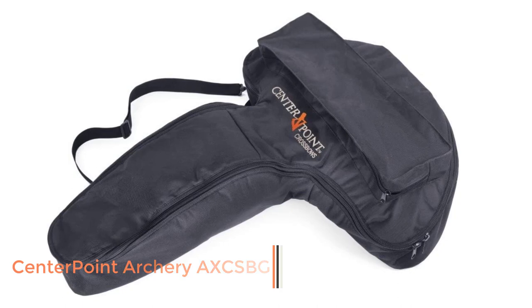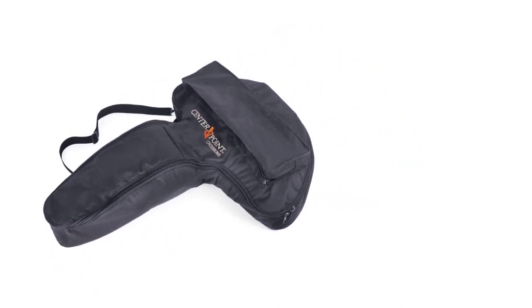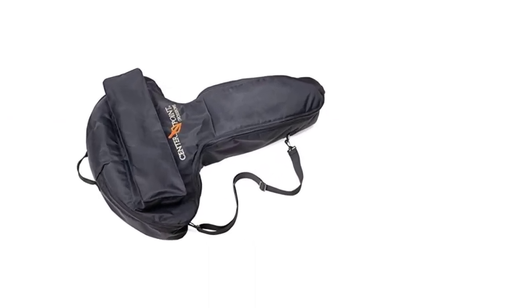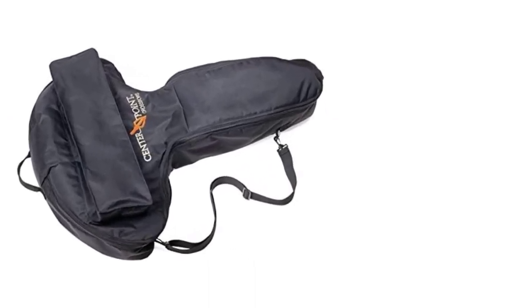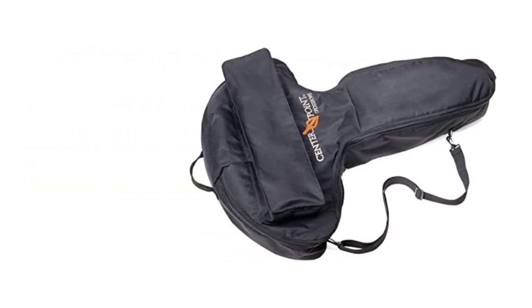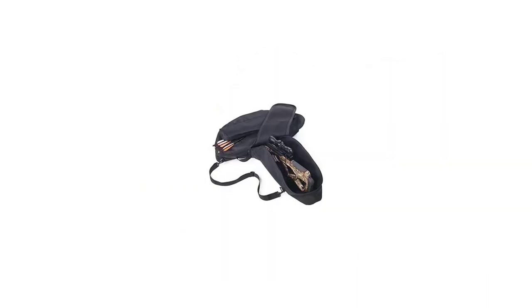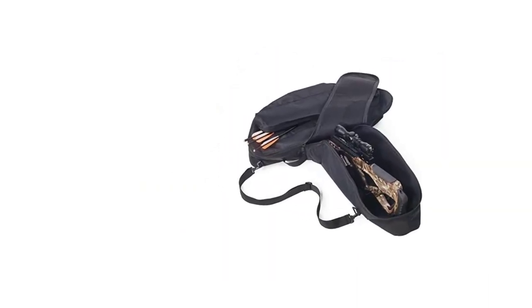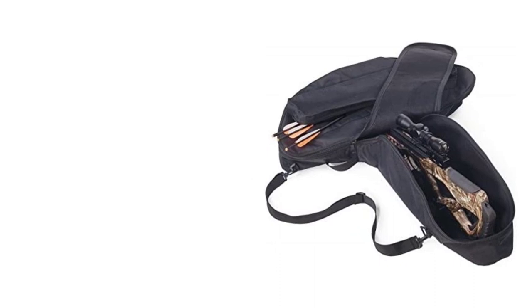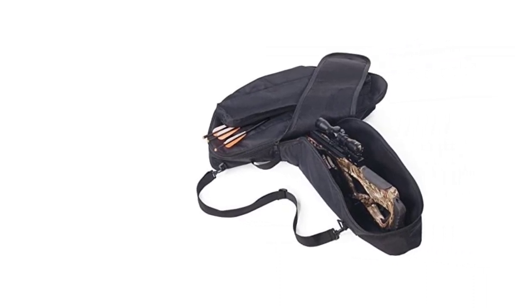That's why we recommend this budget-friendly soft crossbow case from Centerpoint — it'll be perfect for safeguarding your crossbow during transport. This bag isn't going to win a beauty contest, but its no-frills design and durability are nothing to be ashamed of. It should have plenty of room for your bow, scope, arrows, and most of your gear — not bad for 50 bucks. I caution against buying anything cheaper than this bag, since this is about as inexpensive as it gets without sacrificing quality.